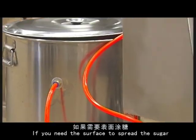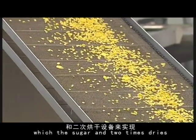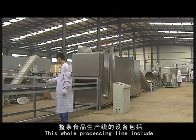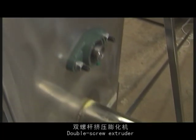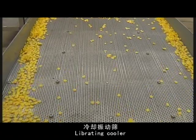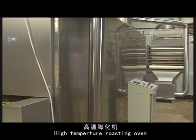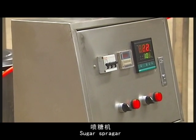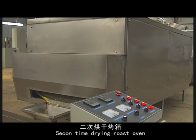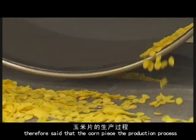If a sugar-coated surface is needed, there is also a sugaring process followed by a second drying stage. The whole processing line includes a mixer, screw feeder, double screw extruder, vibrating cooler, eye conveyor, roasting oven, high temperature roasting oven, sugar pot, sugar sprayer, second-time roasting oven, and cooler conveyor.